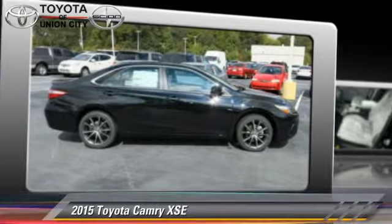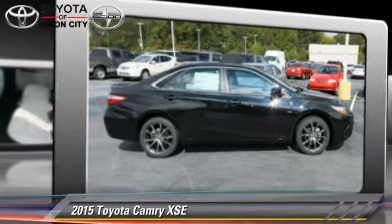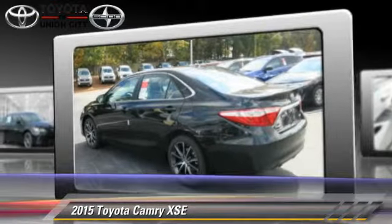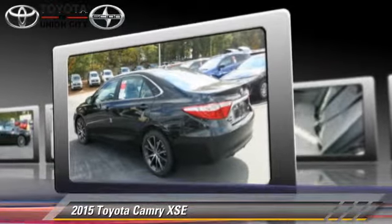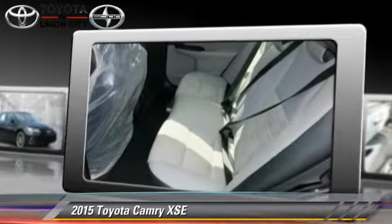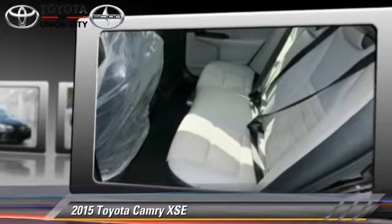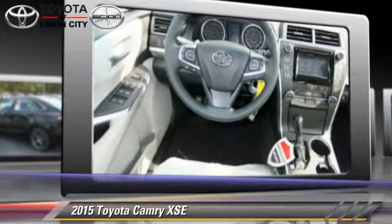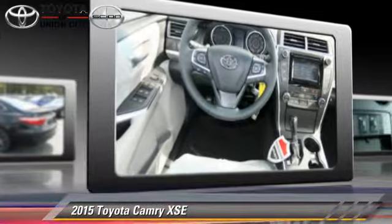The 2015 Toyota Camry, powered by a 2.5-liter four-cylinder engine with a six-speed automatic transmission — this vehicle is well-equipped. This Toyota features front-wheel drive, powered door locks, and tilt wheel.